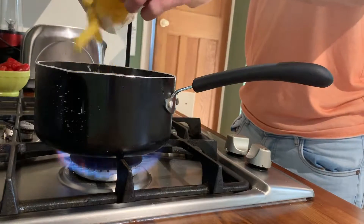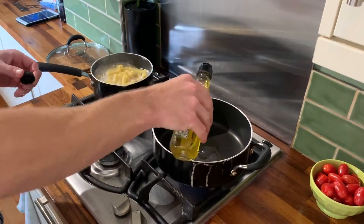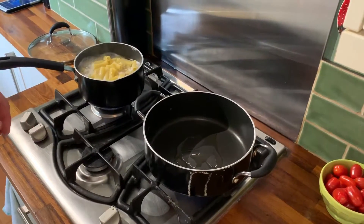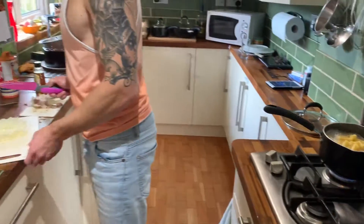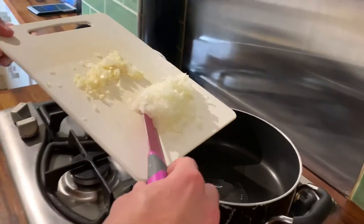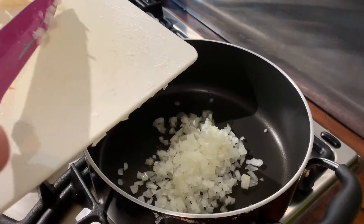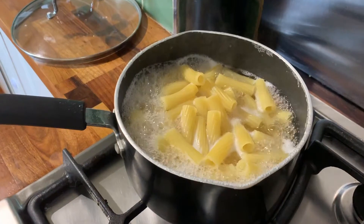Next, put your water on to boil and once it's boiling add the pasta. Whilst the pasta is cooking, add about a tablespoon and a half of olive oil to a fairly large pan — you're going to mix all these ingredients in at the end, so a large pot or wok should do. Once the oil has heated up, add the onion first and let it cook for about three to four minutes until soft and golden brown.